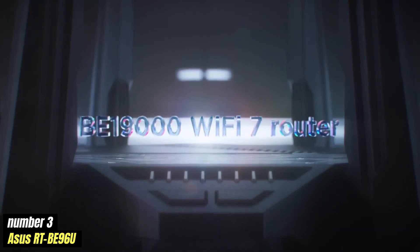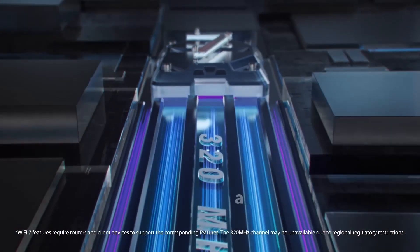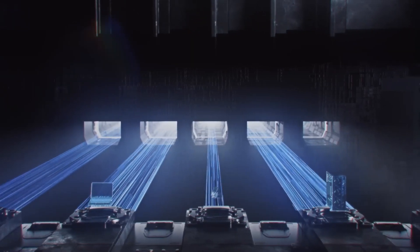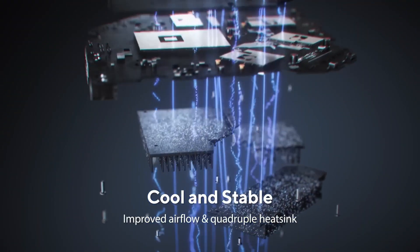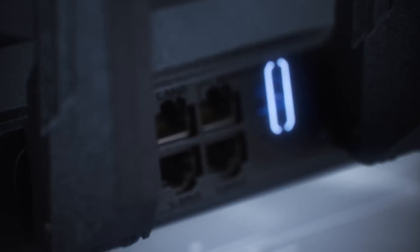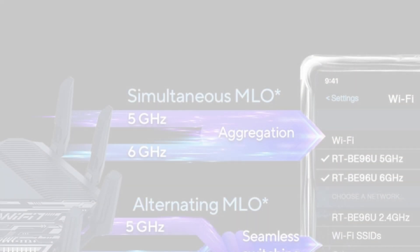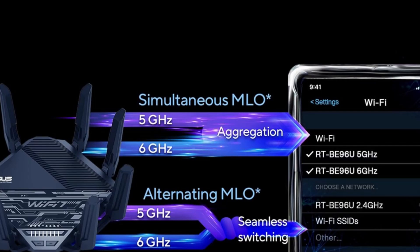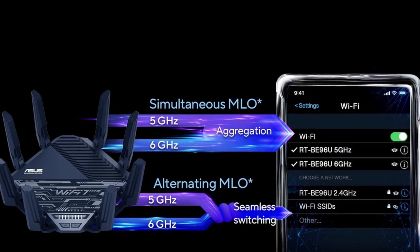Number 3: ASUS RTBE96U — a powerful and versatile router that caters to the needs of both casual users and tech enthusiasts alike. Designed with cutting-edge technology, this router delivers exceptional performance and reliability, making it an essential component for anyone looking to enhance their home or office network. One of the standout features of the RTBE96U is its support for the latest Wi-Fi 6 standard, which offers significantly improved speeds and efficiency compared to previous generations. This means users can enjoy faster downloads, smoother streaming, and a more responsive online gaming experience, even when multiple devices are connected simultaneously.